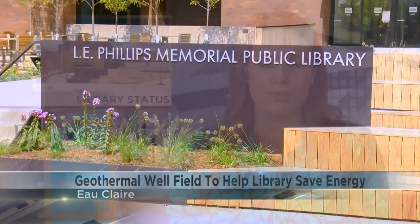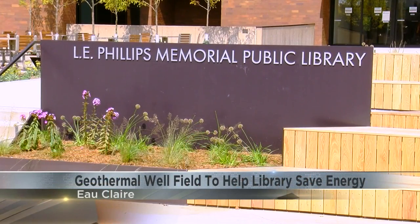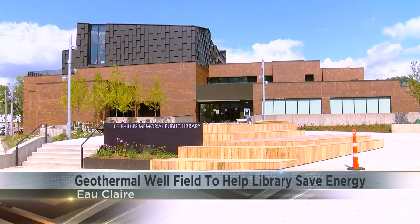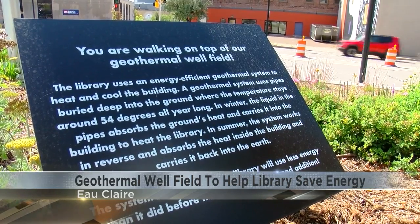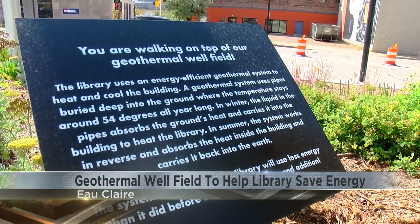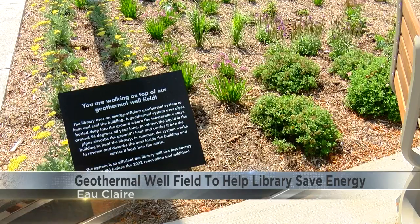Renovation work at the Eau Claire Public Library is coming along, and with it comes a new geothermal system. Below the library's new plaza is a geothermal well field. Architect and project manager Kate Midshad with MSR Designs says the wells are a more efficient way to heat and cool a building.